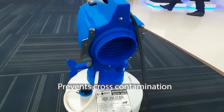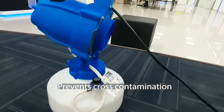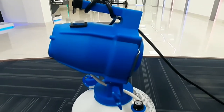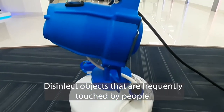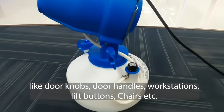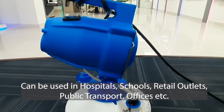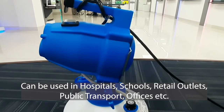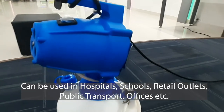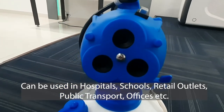As we all know, ULV foggers are used for application of sanitizer and disinfectant liquid in high-touch areas to prevent cross-contamination. Globus disinfectant ULV fogger disinfects objects frequently touched by people — like doorknobs, door handles, workstations, lift buttons, chairs — in public places like hospitals, schools, retail outlets, public transport, and offices. It is important to disinfect such places regularly to prevent cross-contamination.